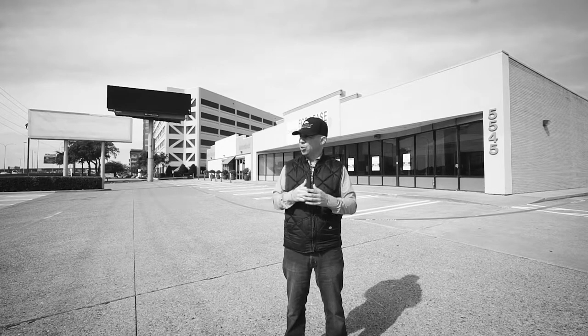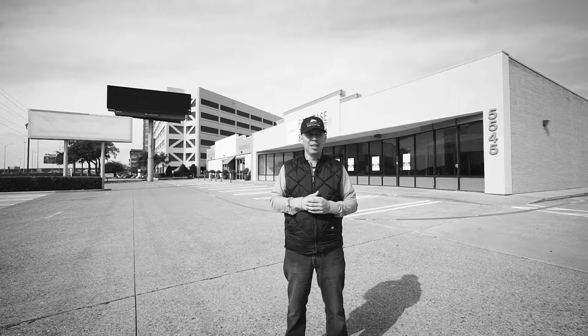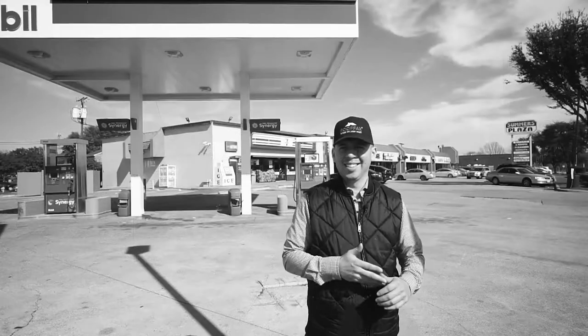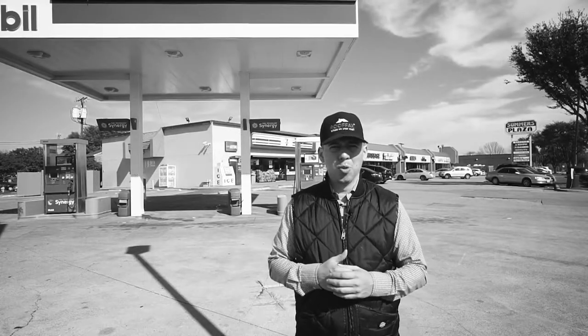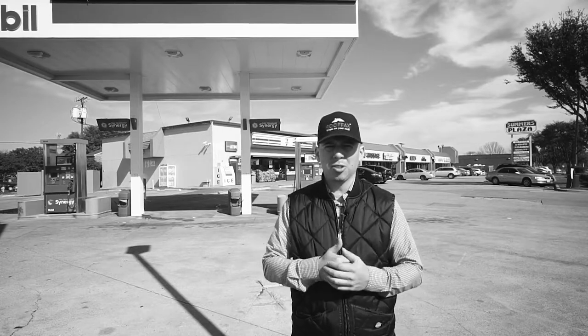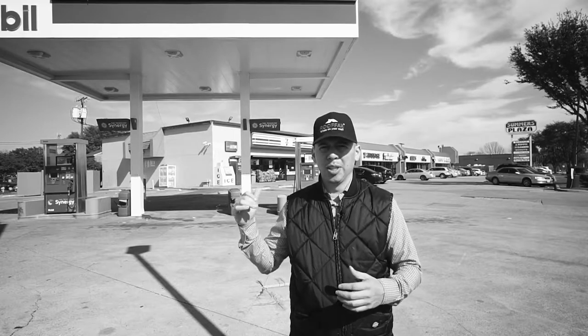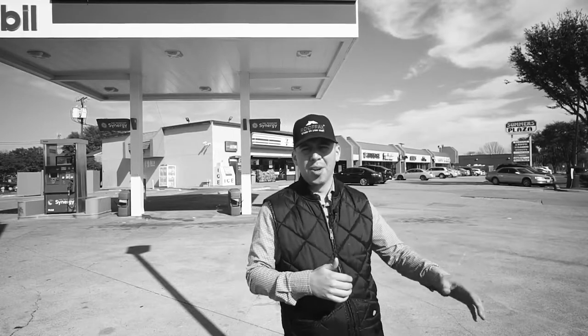As promised, I'm trying to record more content for this channel. I do have two more properties to go to, so I'll be throwing those properties into these videos as well. I'm here in Irving now. What I'm gonna do right now is get an extra shot of this commercial building behind me.